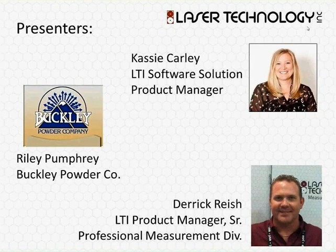I'm Cassie Carley, the Software Solution Product Manager for LTI, helping our lasers be even more effective in the field. And I'm Riley Pumphrey with Buckley Powder, and I focus mainly in sales and tech in the Texas area.